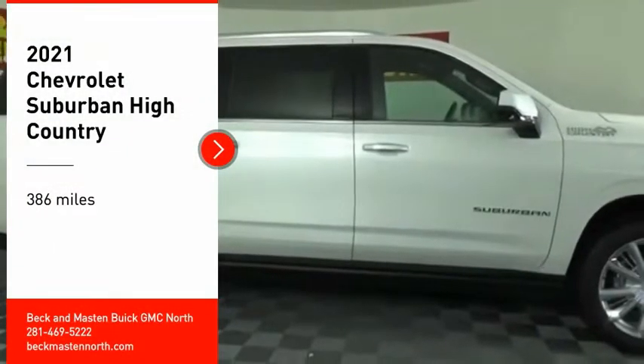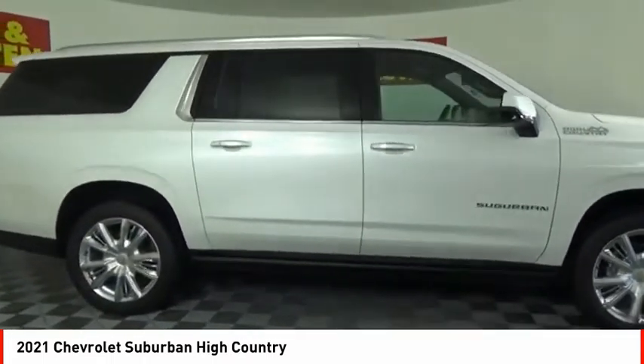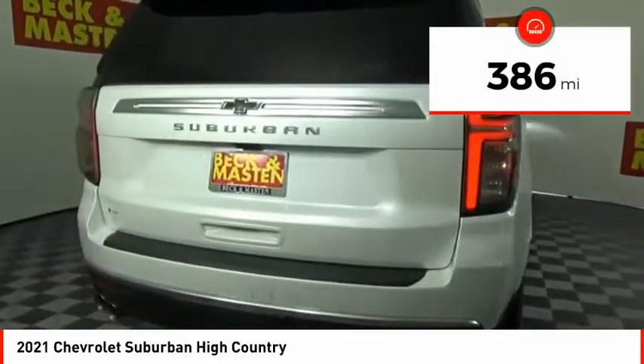Stop by and take a look at the 2021 Suburban. The Suburban excels at towing heavy trailers, hauling loads of people and gear, and enduring hard use and rugged terrain. This vehicle has less than 400 miles.